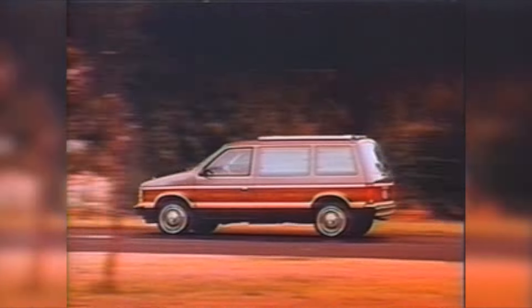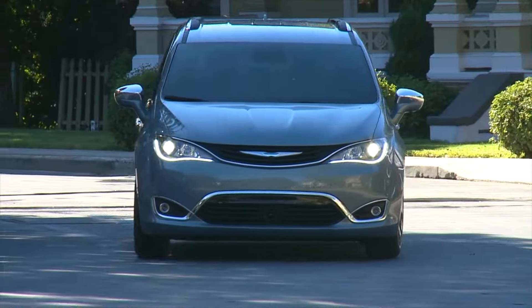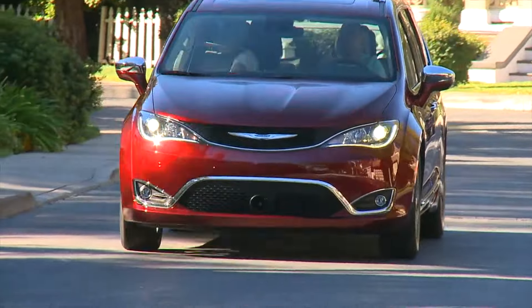Chrysler pioneered the modern people mover and has built 14 million of them. The new Pacifica looks to be the new gold standard in the class. Production begins later this year.